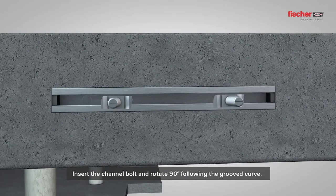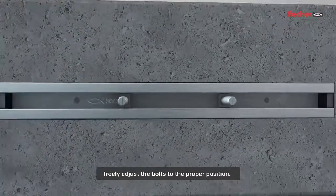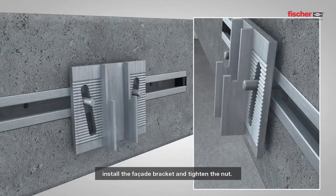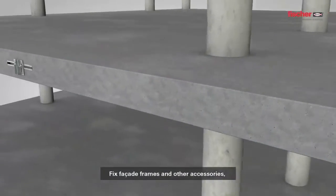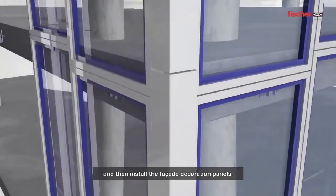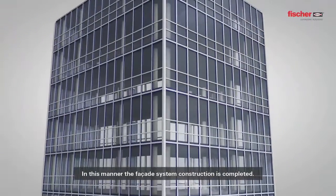Insert the channel bolt and rotate 90 degrees following the grooved curve. Freely adjust the bolts to the proper position. Install the facade bracket and tighten the nut. Fix the facade frames and other accessories and then install the facade decoration panels. In this manner, the facade system construction is completed.